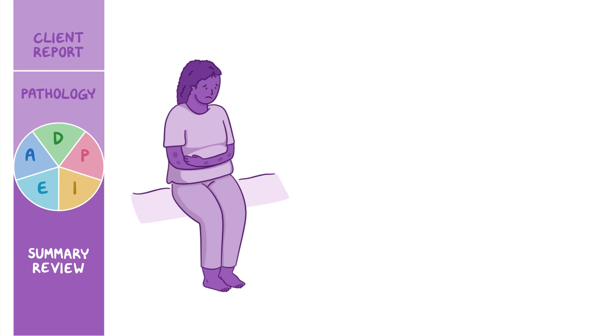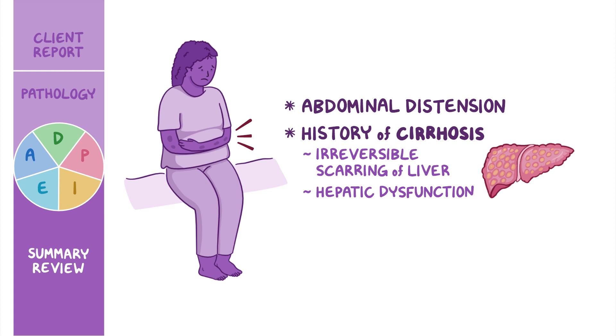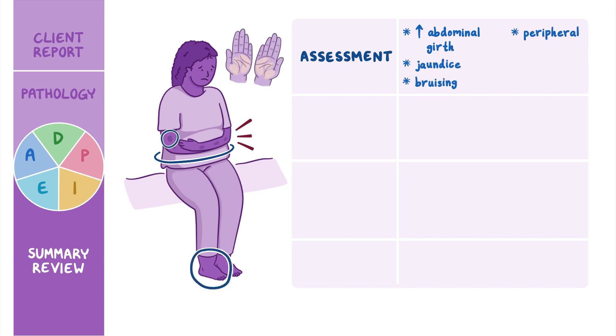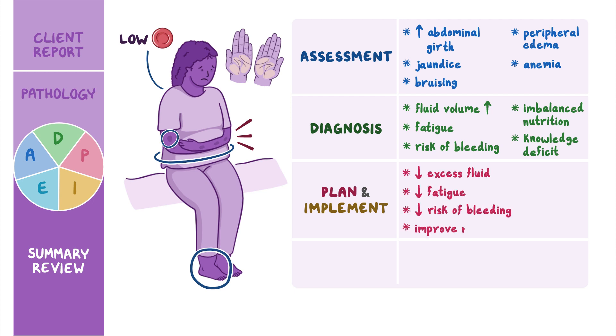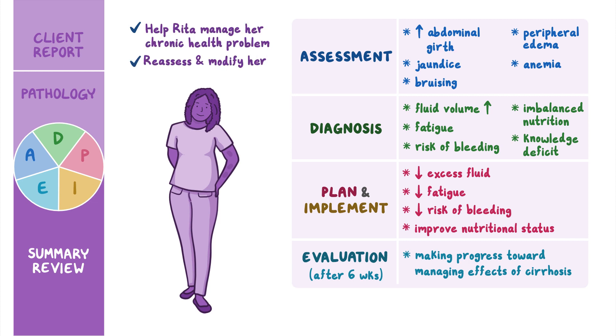As a quick recap: Rita presented to the clinic with concerns about abdominal distention. She has a history of cirrhosis, a condition characterized by irreversible scarring of the liver and hepatic dysfunction. Your assessment included increased abdominal girth, jaundice, bruising, peripheral edema, and anemia. Nursing diagnoses were fluid volume excess, fatigue, risk for bleeding, imbalanced nutrition, and knowledge deficit. You planned goals and implemented interventions to decrease excess fluid, decrease fatigue, minimize the risk of bleeding, and improve her nutritional status. After six weeks, your evaluation showed Rita is making progress toward managing the effects of cirrhosis, and you will continue to reassess and modify her care plan as needed.